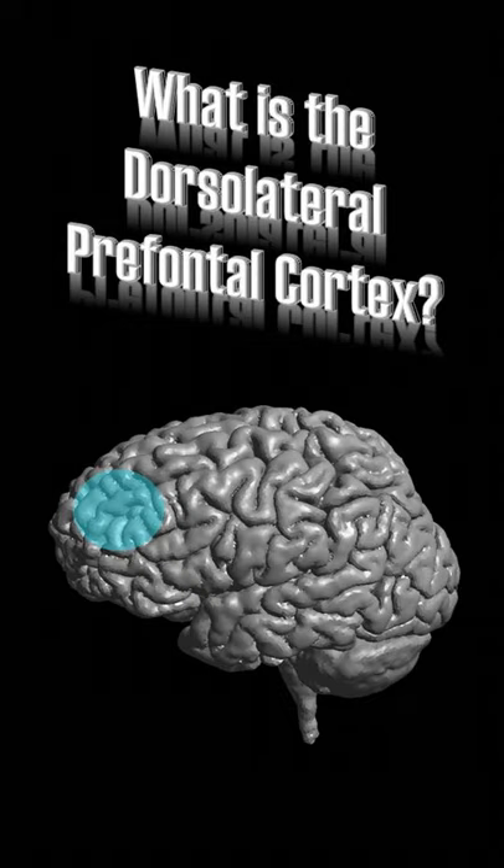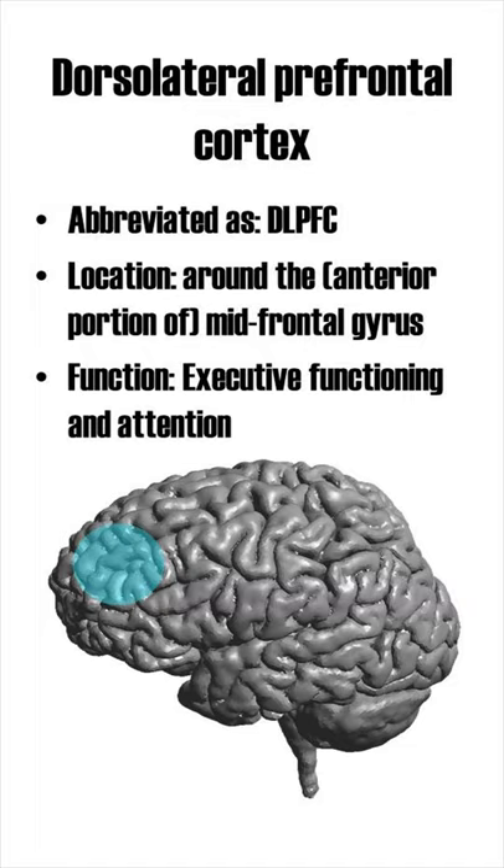What is the dorsolateral prefrontal cortex? Abbreviated as DLPFC, the dorsolateral prefrontal cortex is located in the anterior portion of the midfrontal gyrus.